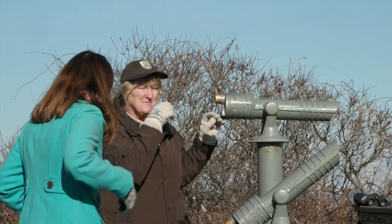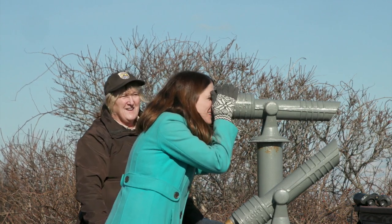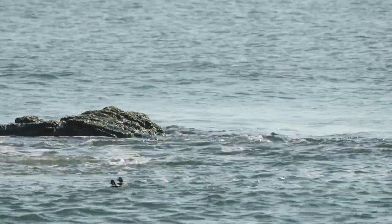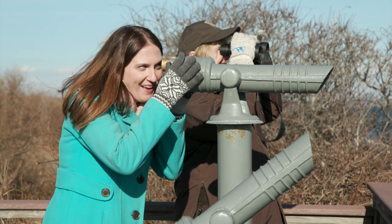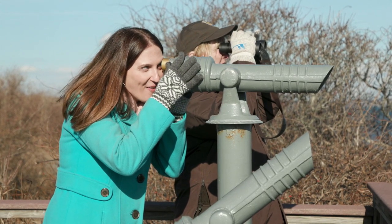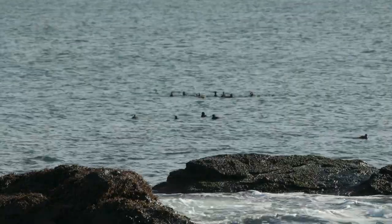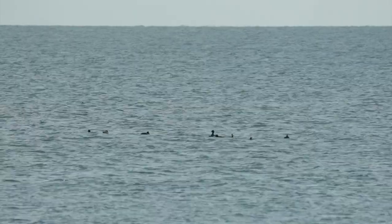Look right in here — you see the two ducks? They bop up and down in the whitewater. It didn't take long to find our share of winter birds.